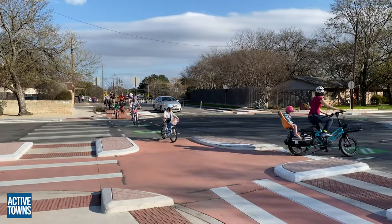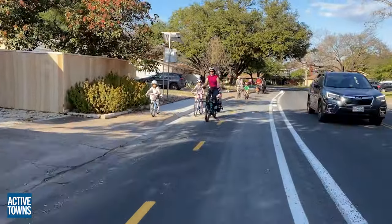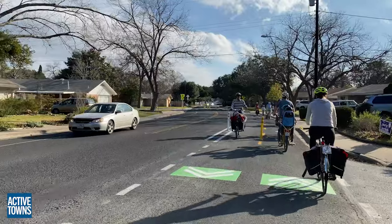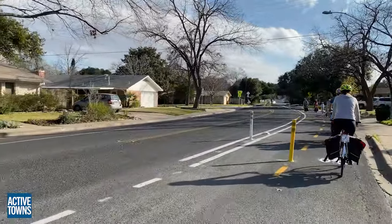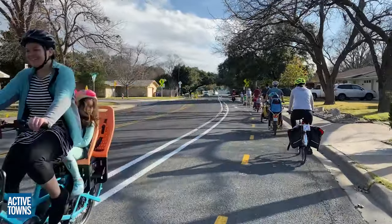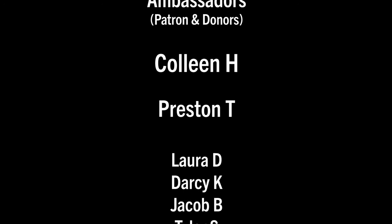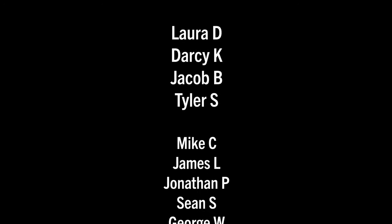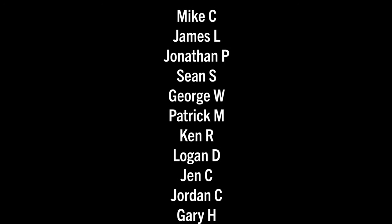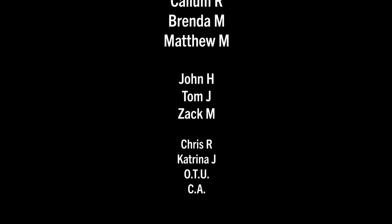Thank you all so much for watching this excerpt of episode number 148 featuring Ivy Kaiser, executive director of the Shoal Creek Conservancy. I hope you enjoyed it — if you did, please give it a thumbs up, share it with a friend, and leave a comment down below. A big huge thank you to the Active Towns ambassadors supporting me on Patreon as well as the new Buy Me a Coffee campaign. Thank you so much for tuning in, and until next time, this is John signing off, wishing you much activity, health, and happiness. Cheers.